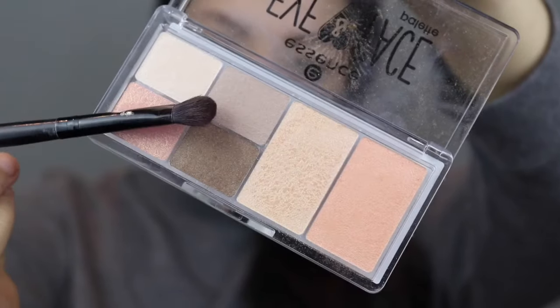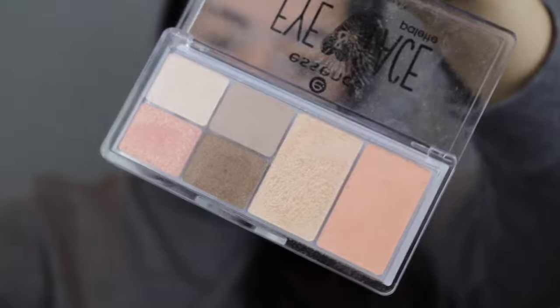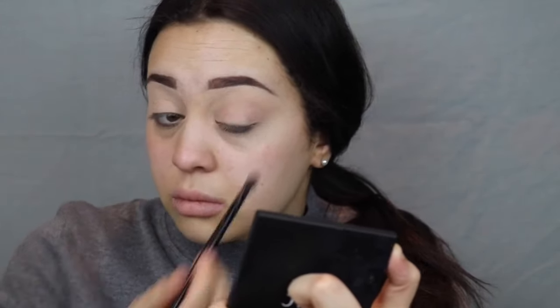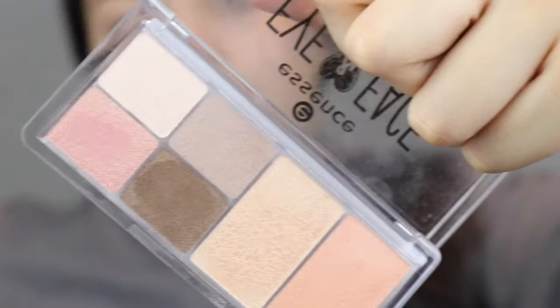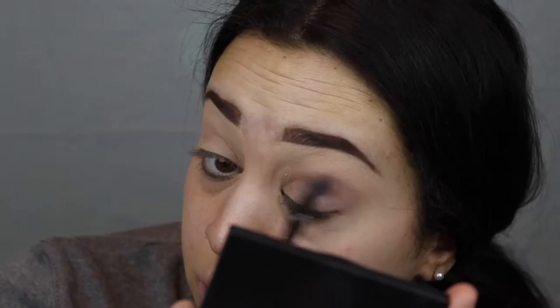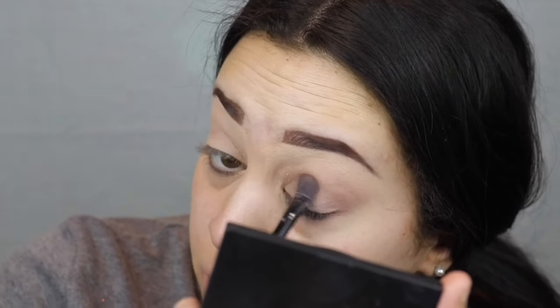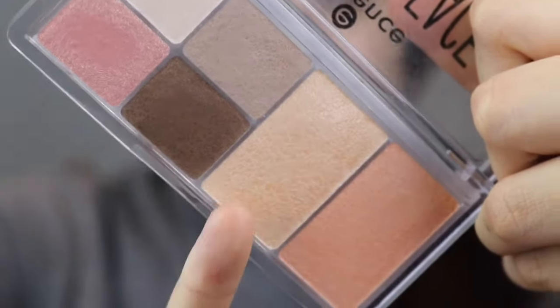Now I'm going into this Eye and Face Palette. I'm going in with the grey shade and just popping that in my crease as a transition. Then I'm going in with this darker brown shade and putting that in my crease as well. Then I'm just going to pick up this highlighter shade with my finger and place that on the inner corner of my eyes.